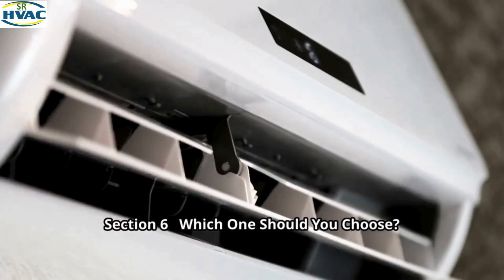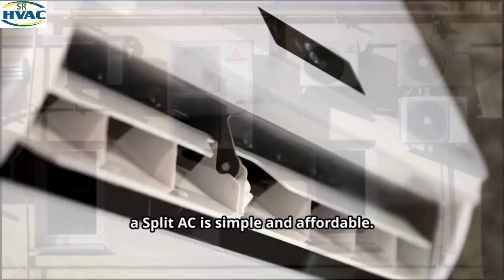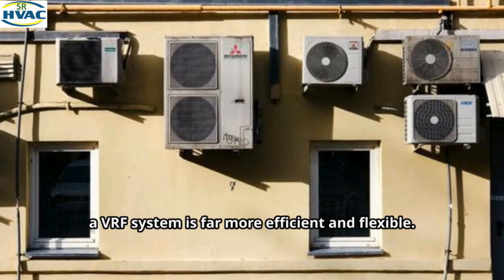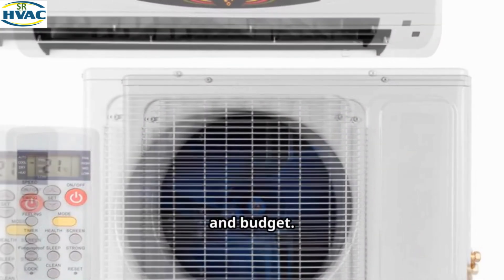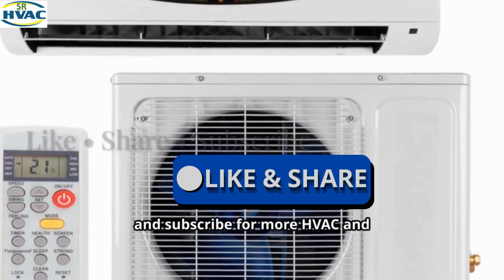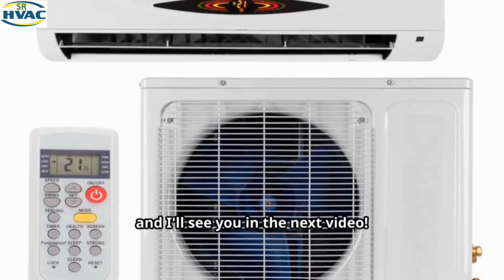Section 6: Which one should you choose? If you're cooling a small home or office, a split AC is simple and affordable. But for large commercial buildings, hotels, or hospitals, a VRF system is far more efficient and flexible. Choose based on your space size, usage, and budget. If you found this video helpful, make sure to like, share, and subscribe for more HVAC and engineering insights. Thanks for watching and I'll see you in the next video.